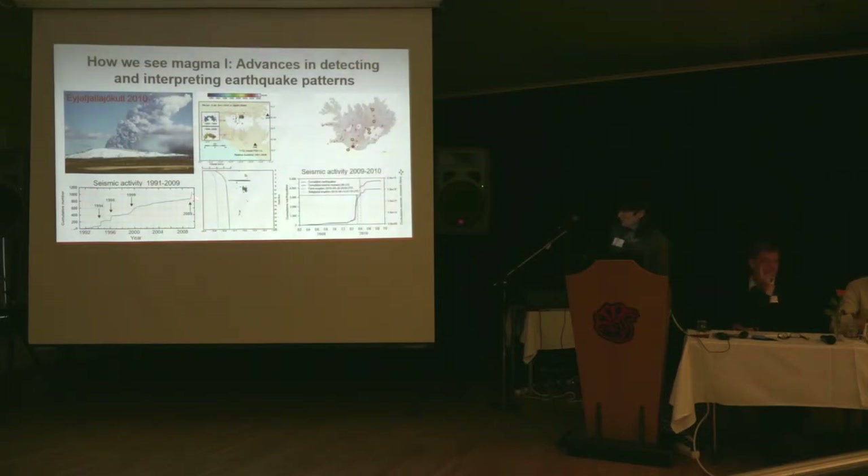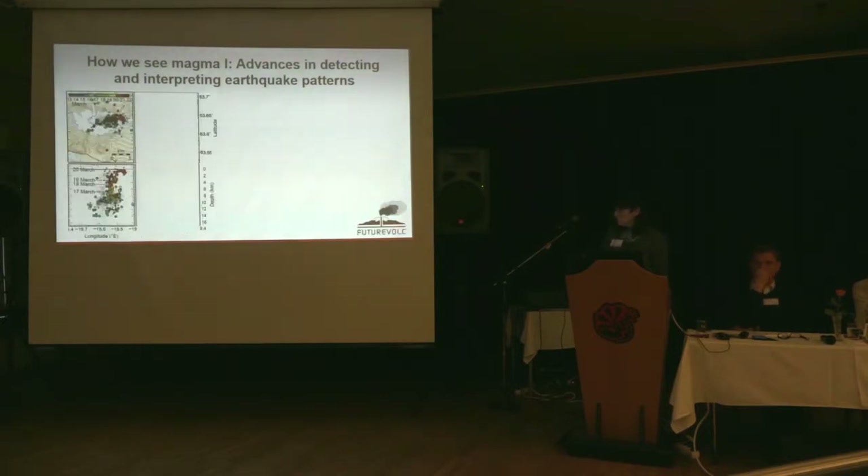We see increasing activity in 2009, plotted here going from February 2009 until October 2010. The red curve shows the number of earthquakes — whereas we were recording 800 events before, the total number of earthquakes in this event went up to almost 4,000. So it was a much bigger event; the earthquake magnitudes were similar, sort of between one and two, but they went up to about 3.5 in magnitude.